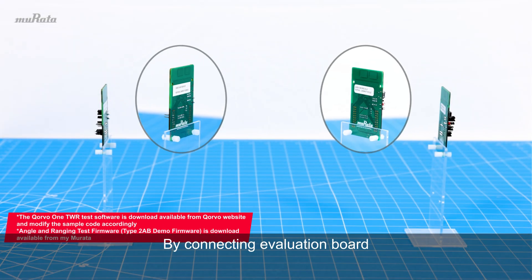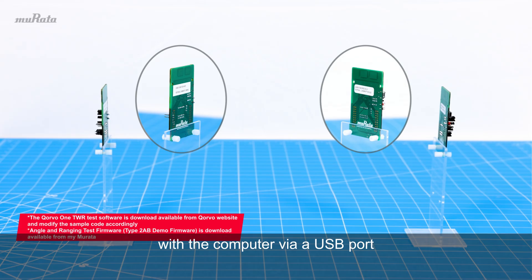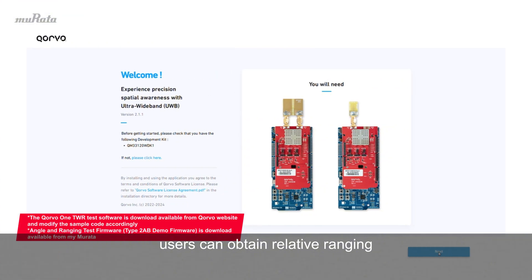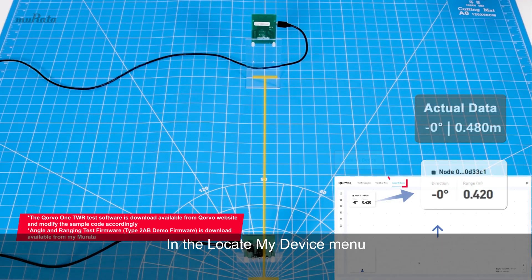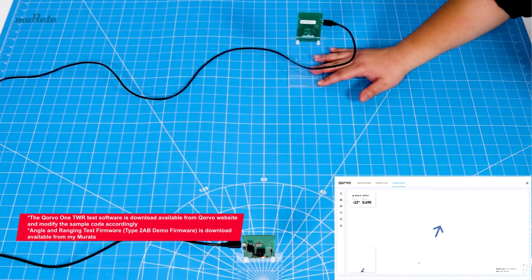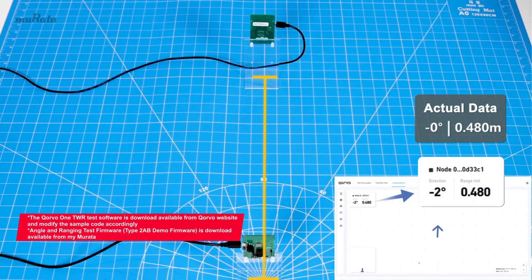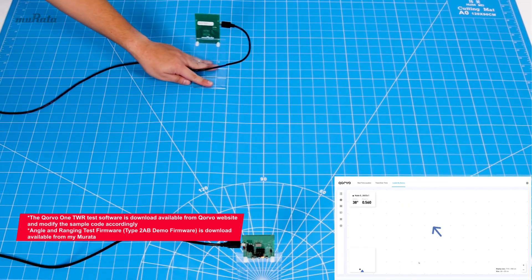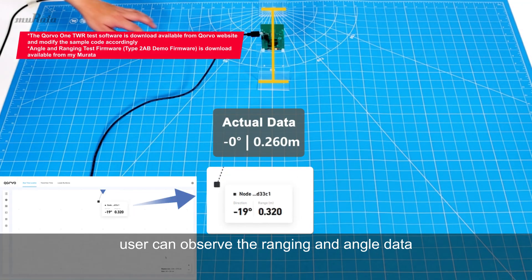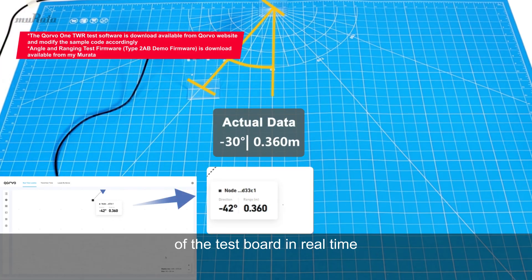By connecting the evaluation board to the computer via a USB port, with the angle and ranging testing firmware, users can use the Corvo 1 TWR software to send commands to the evaluation board and obtain relative ranging and angle information between the two evaluation boards. In the Locate My Device menu, users can observe the position of the test board in real-time with an arrow. In the Real-Time Location menu, users can observe the ranging and angle data of the test board in real-time.